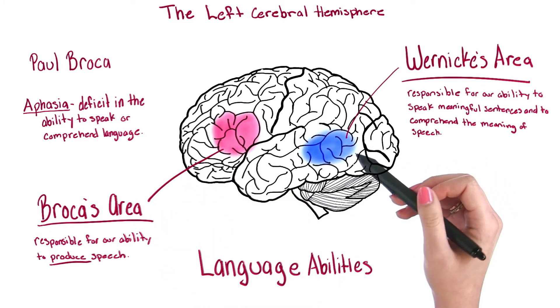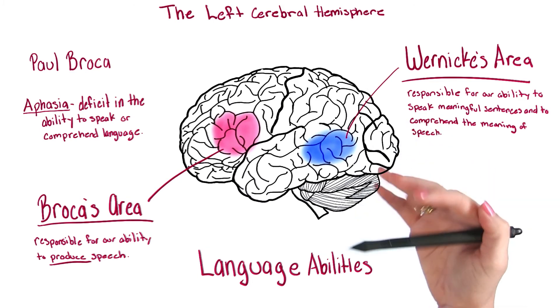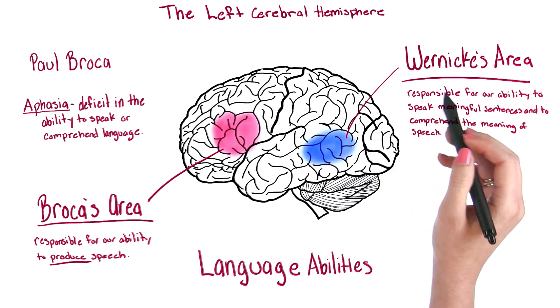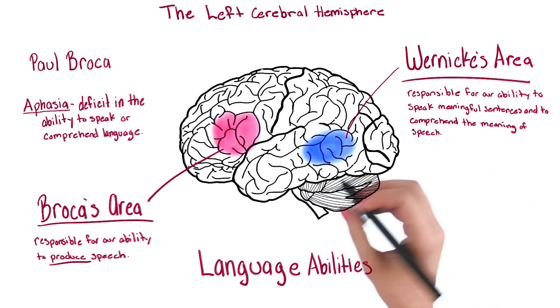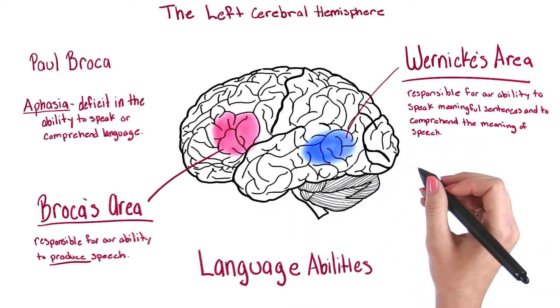The part of the brain responsible for the ability to speak in meaningful sentences and to comprehend the meaning of speech is named Wernicke's area. It was discovered by Carl Wernicke. If there's damage to this area, the type of aphasia that results is fluent grammatical streams of speech. However, they have no meaning — so they're grammatically correct, they just don't have any meaning to them.